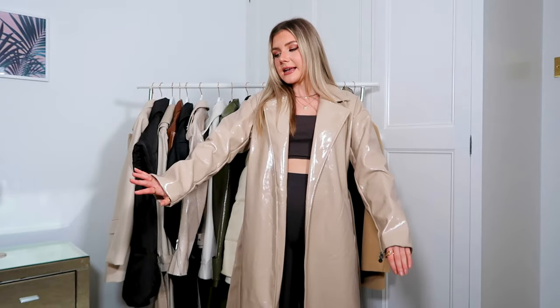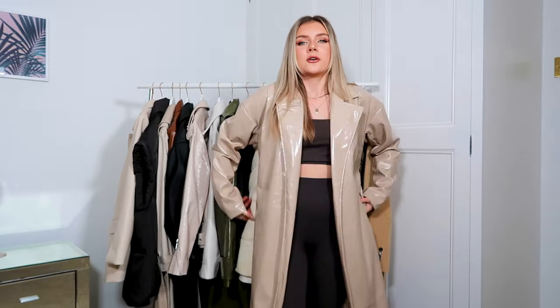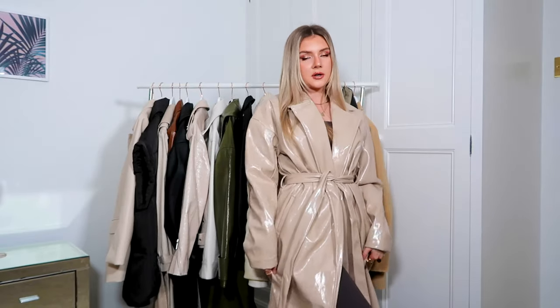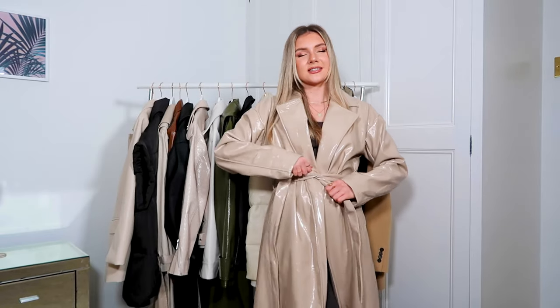This next coat I cannot wait to style up when it gets a little bit warmer — I wore it a bit in autumn going into late winter but feel like its moment is coming up. It's a PU coat, not as shiny as the khaki one, which might be because this one's a little bit older. It's from Misguided, it's so long, it looks so chic, and it ties up in the middle which makes it look more classy. PU is one of those fabrics that can sometimes look a bit much, but I absolutely love this one.